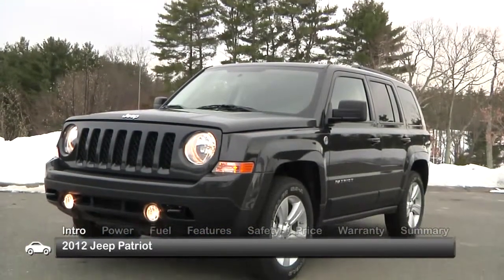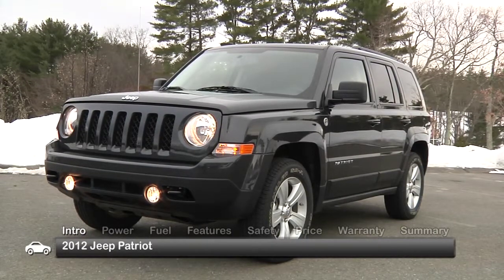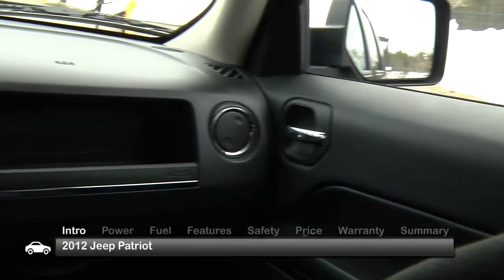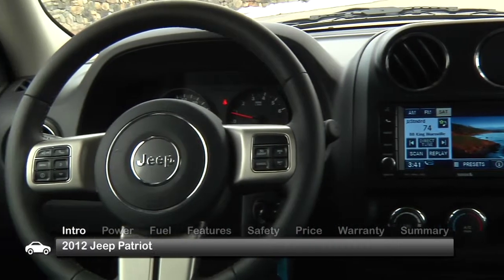For those who want the iconic styling and utility of a Jeep, but with more subdued road-going manners, the 2012 Patriot is here. With a host of features rooted in everyday practicality, the Patriot is a crossover uniquely suited for the 21st century.